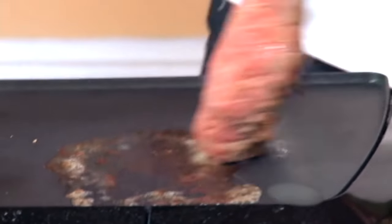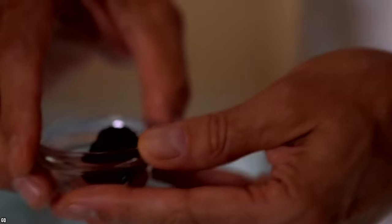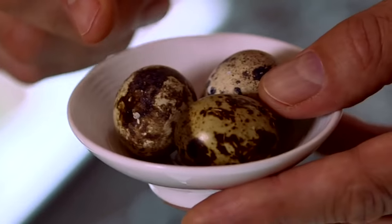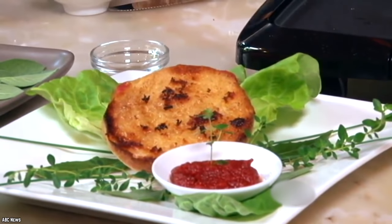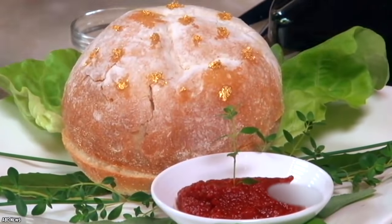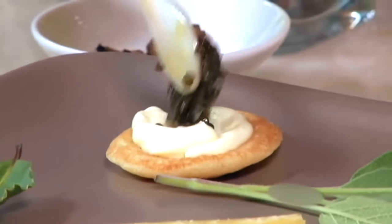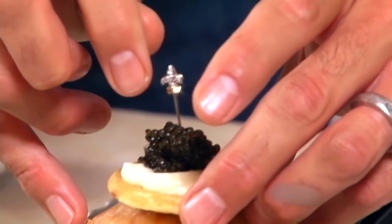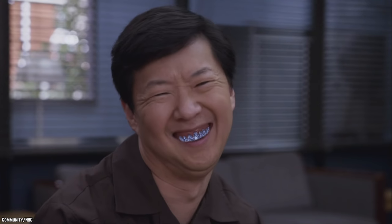On top of the Wagyu patty goes 18-month-old James Montgomery cheddar cheese, shaved black truffles, and a fried quail egg. All of this is served in between a white truffle buttered, gold-dusted campagna roll. On top of the top bun, there's a small bellini spread with creme fraiche and caviar to top it off. And of course, to hold the entire creation together, is a solid diamond gold-covered toothpick.